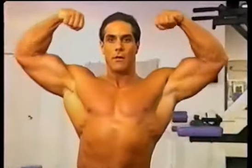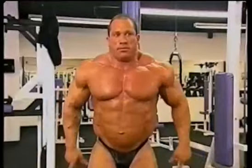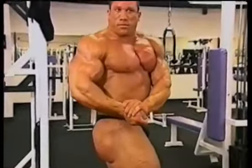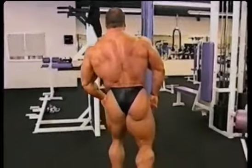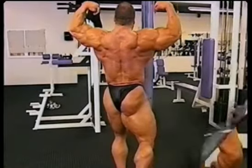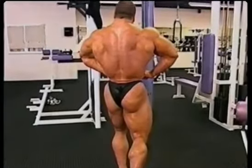Front double bicep. Front lat spread. Side chest of your choice. And relax. Side tricep. And relax. Let's put our back to the judges. Spiking calf of your choice. Squeezing glutes, hamstrings, and calf. Rear lat spread. Spiking calf of your choice. Relax.